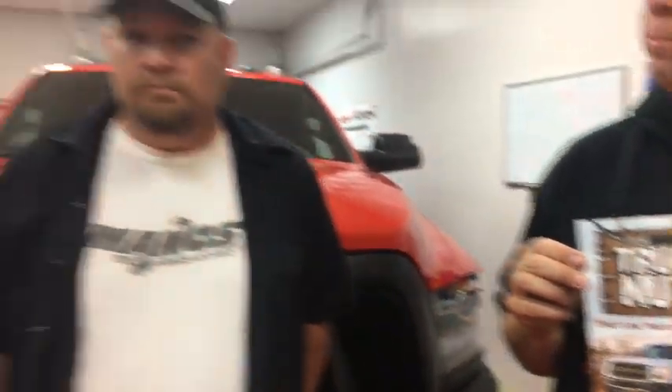You guys send us a lot of questions about towing, how to set up a trailer, how to set up a hitch, what truck is best for you — and that's all in that book. When does the second edition come out? An improved version is coming out at the end of this month — it doesn't have new content, we just cleaned up some issues. The second edition — we haven't started working on that properly yet.